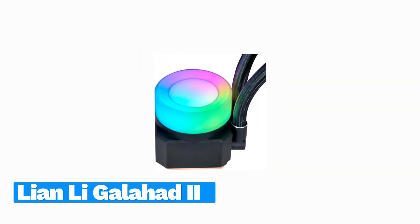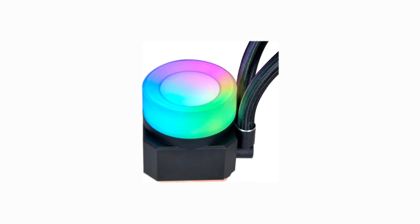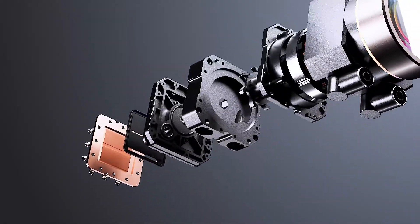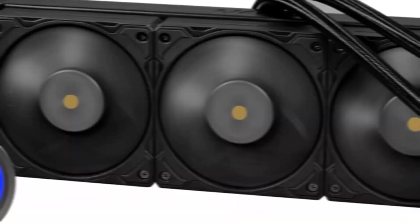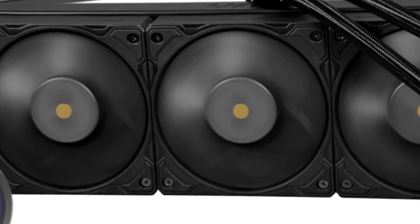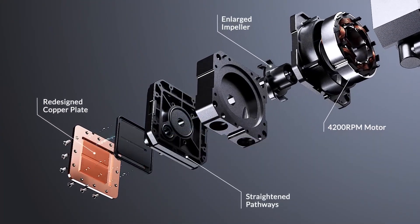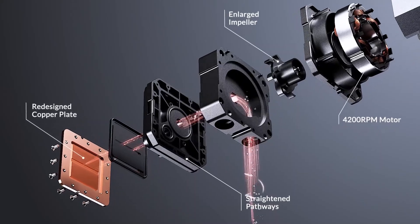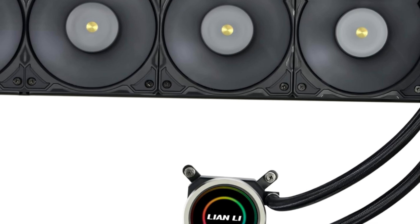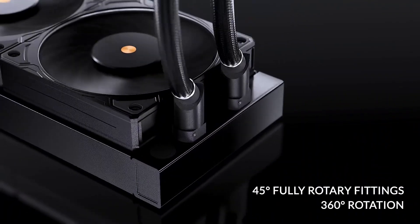Number 3: Lian Li Galahad II Performance 360. Lian Li's latest 360mm AIO raises the bar for closed-loop liquid cooling. Every component has been upgraded from the previous-gen model, resulting in absolute cooling domination in our testing. The cooler installation is simple and easy, and it's reasonably priced for a performance-focused 360mm cooler. This is the best 360mm liquid cooler on the market right now, without question.